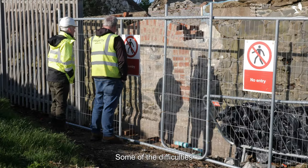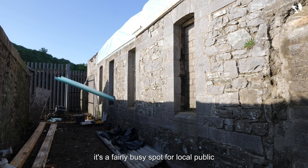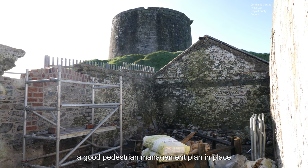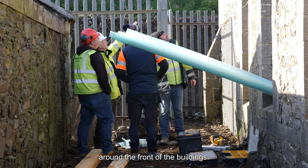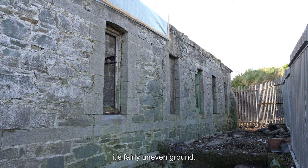Some of the difficulties we had to deal with here at the Boathouse in Balbriggan — it's a fairly busy spot for local public and pedestrians for walking — so we had to have a good pedestrian management plan in place around the front of the buildings, with plenty of barriers and spotters in place.